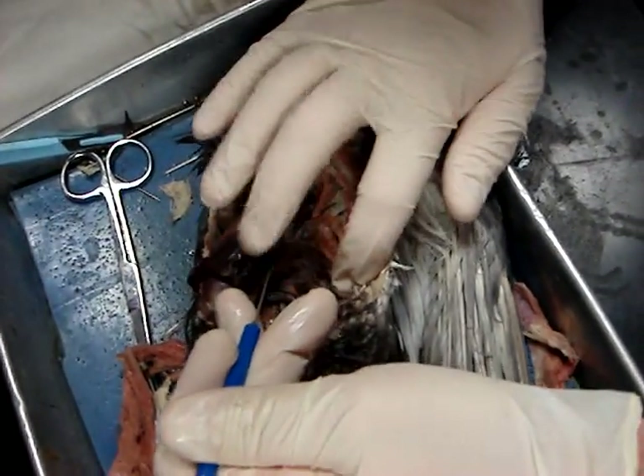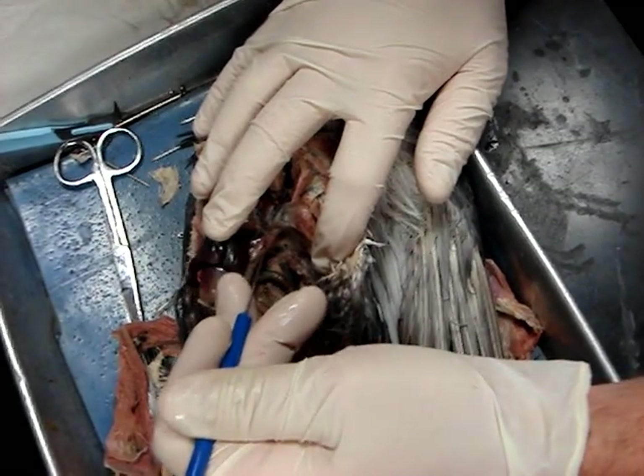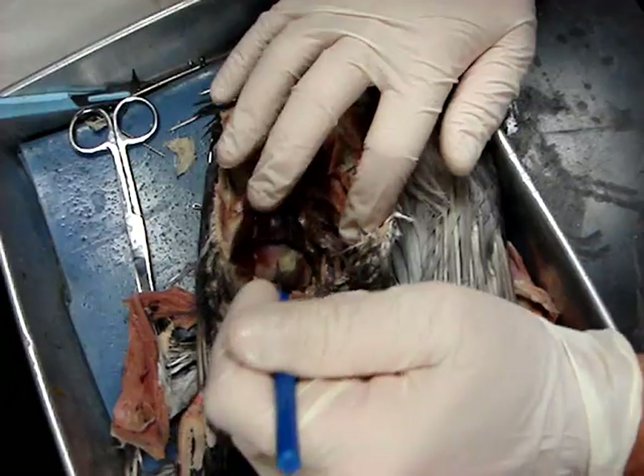The proventriculus is right here — it's the glandular part of the stomach. And then we have the gizzard, the muscular part of the stomach.